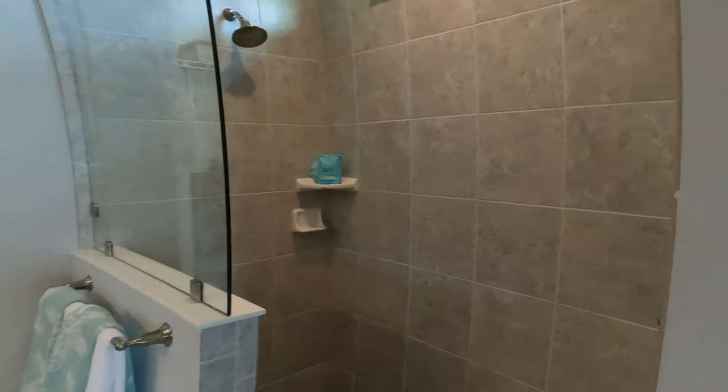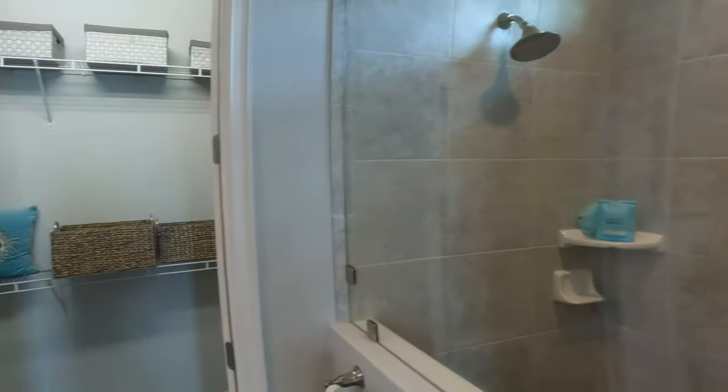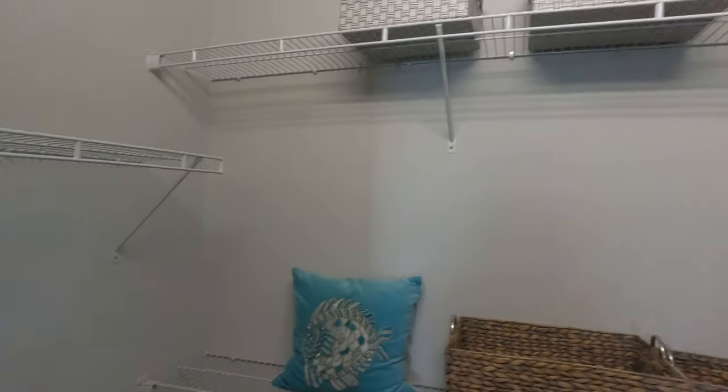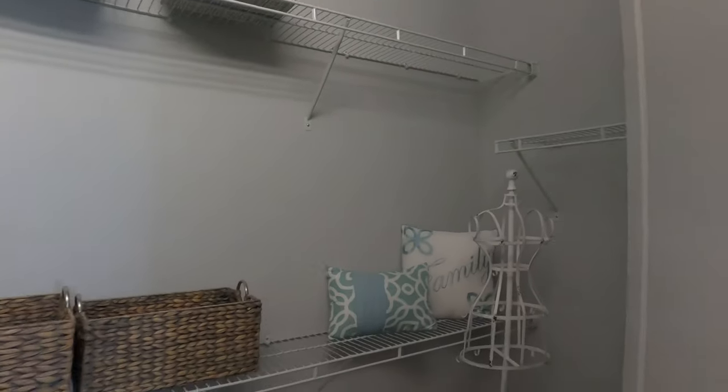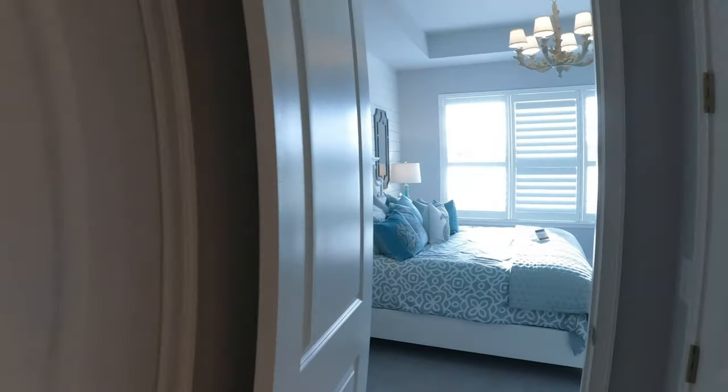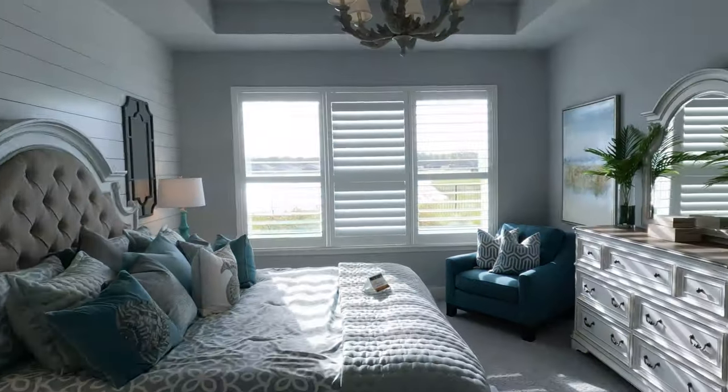ICI Homes does have lots available and ready to build the Fontana home on, or if you're interested in a resale, those are also available in Mosaic. The Fontana is also an energy-efficient home, so saving money on your power bill should be pretty easy here.